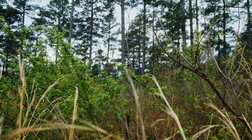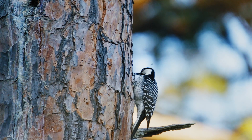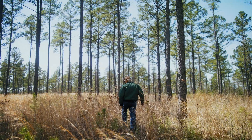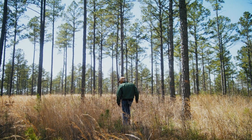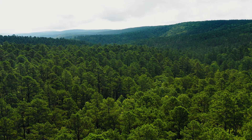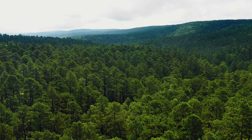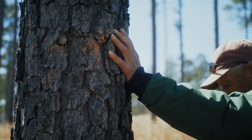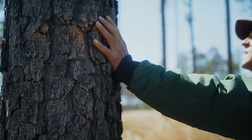Elk were gone. Bison were gone. We almost lost red-cockaded woodpeckers. We got off on the right foot by having research scientists look at the problem. You've got to have landscapes of open stands, herbaceous understories, and older trees. Once they gave us that answer, they gave us an objective.